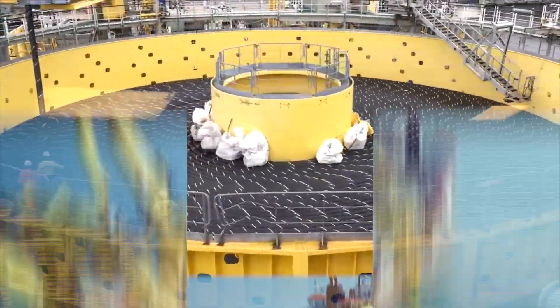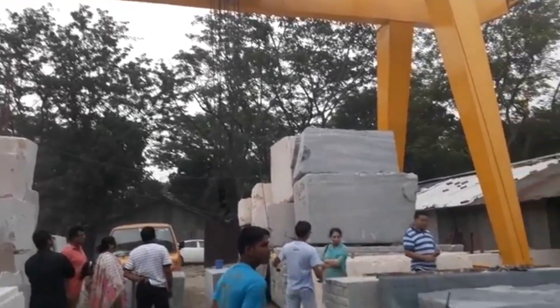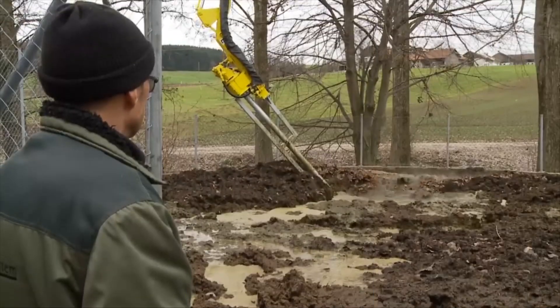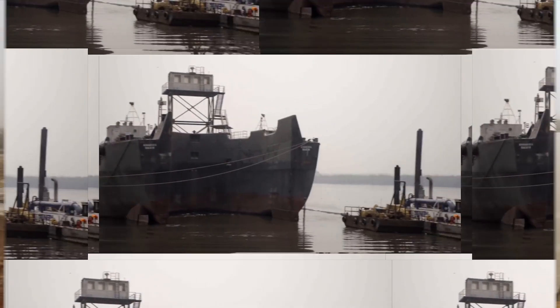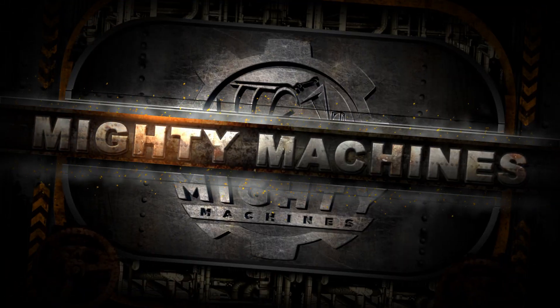To meet the demands of the modern times, there must be high-quality machinery. Today, in Mighty Machines, we'll talk about machines that meet the modern standards. But before we start, don't forget to like and subscribe for more similar content. Without further ado, let's now meet the amazing and powerful machines operating at an insane level.